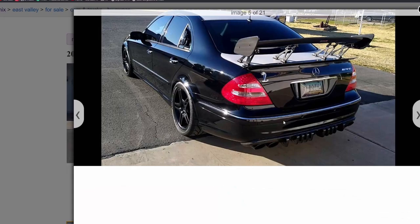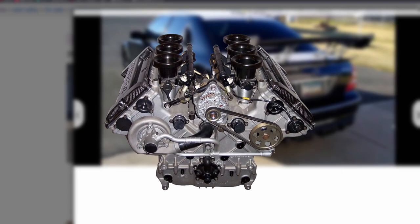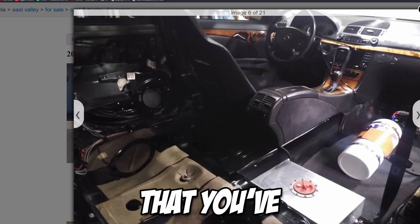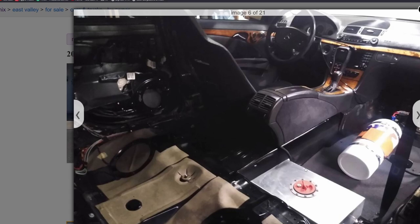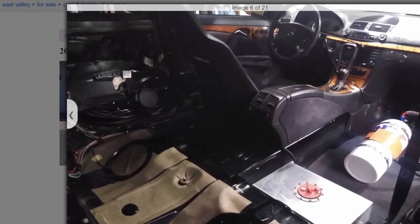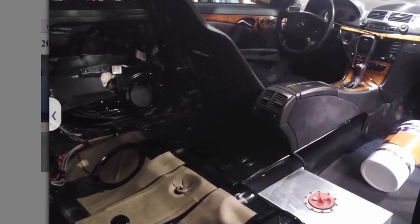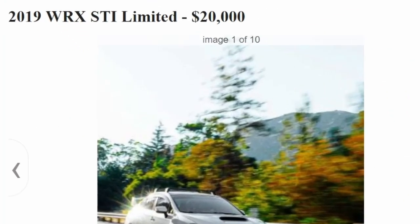He's asking way too much money for this. Pull out the engine and just sell it by itself — I'm sure you'll get close to what you want. People have to understand you're not going to get the money back that you put into a modified car, it's usually a loss. This is such a niche car. I'm over this one.